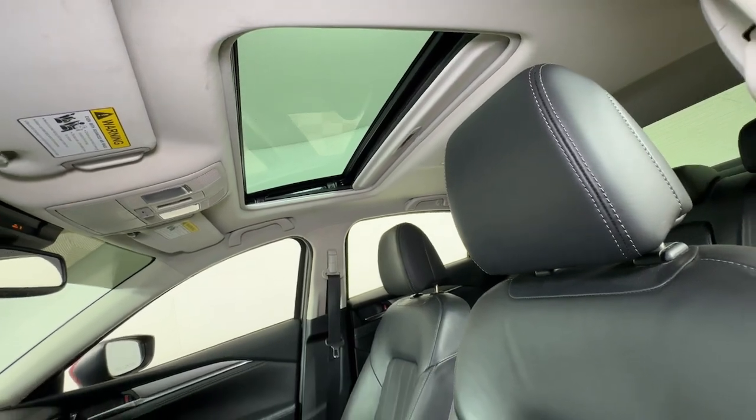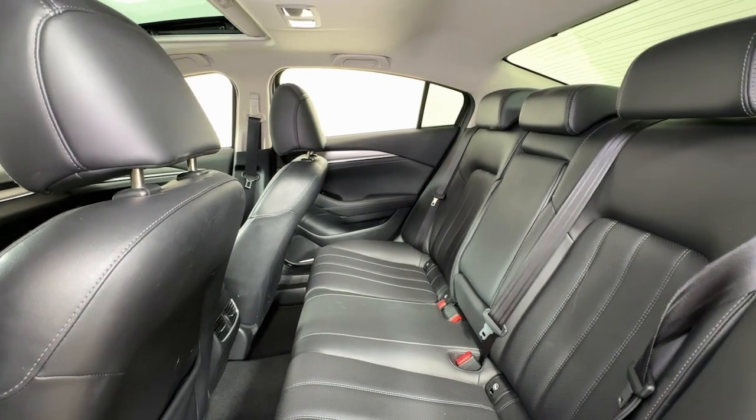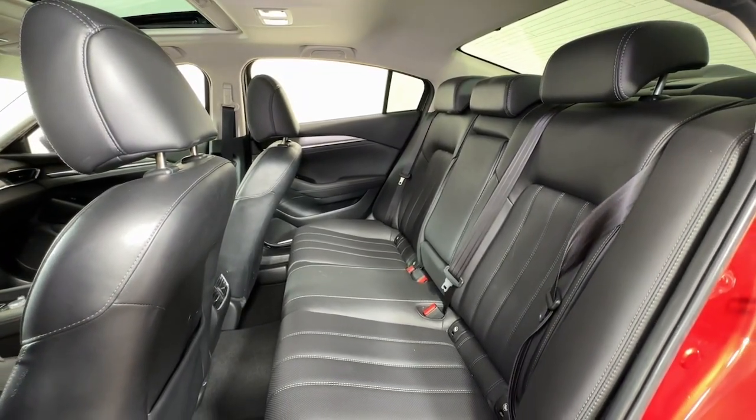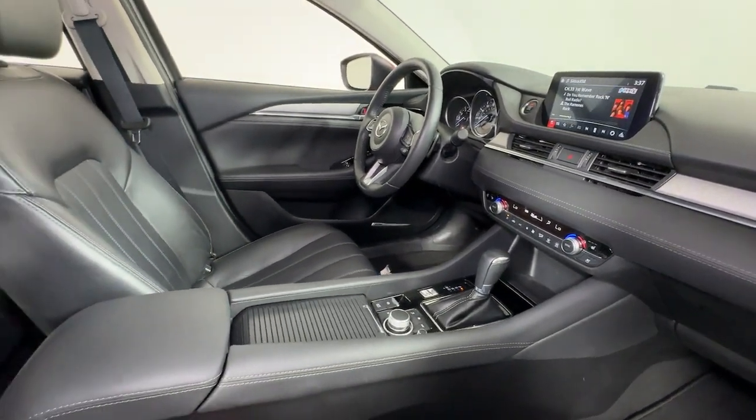The following are some of this vehicle's highlighted options: heated steering wheel, head-up display, turbocharged engine, keyless entry, moonroof, cooled front seat, power passenger seat, heated rear seat, heated mirrors, and backup camera.